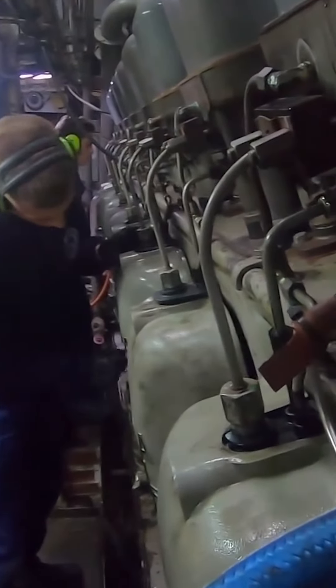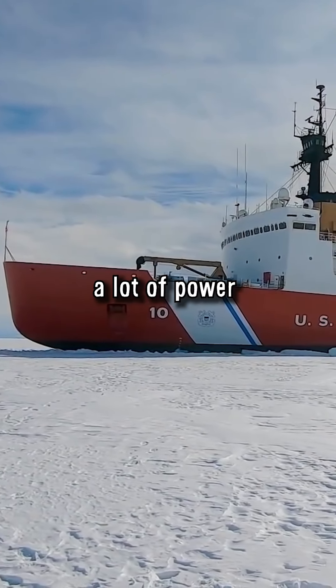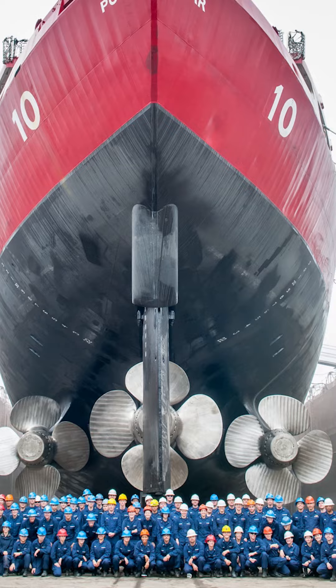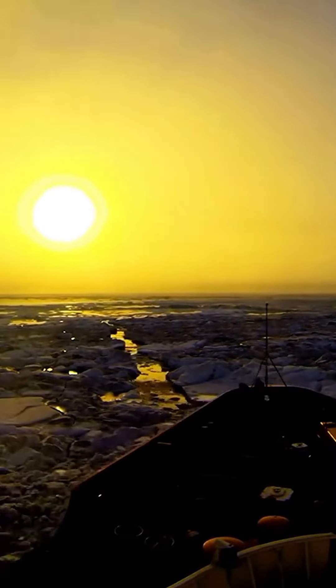The propulsion of icebreakers is not designed for high speed, but rather a lot of power at low speed, which is achieved by a special gearbox and several propellers. They also have a strong reverse gear in case they get stuck.